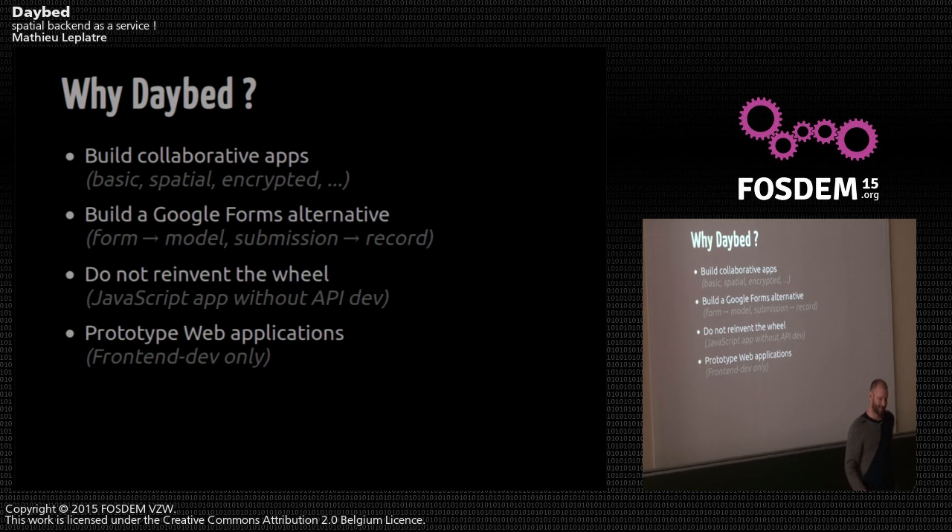I wanted to prevent reinventing the wheel. Another friend was thinking of a Google Forms alternative — an open source version of Google Forms. We talked together and realized we could develop a web API that would be reusable: you just define your model, push some data, and get it back. It would also allow us to prototype web applications very easily — maybe you have a customer, you implement a small prototype, and you can show it to him live a few hours later. It has a real wow effect for sharing and collaboration.